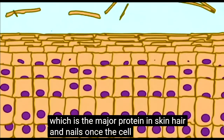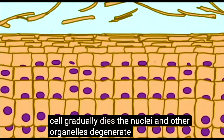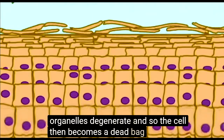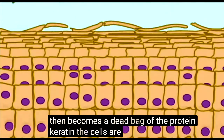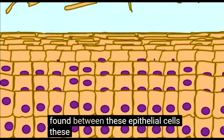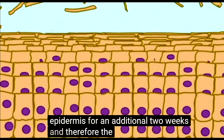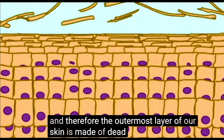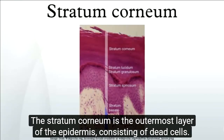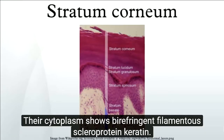Once the cell begins to push upward through additional layers, the cell gradually dies. The nuclei and other organelles degenerate, and so the cell then becomes a dead bag of the protein keratin. The cells are firmly anchored to each other because of the junctions found between these epithelial cells. These cells will typically stay on the epidermis for an additional two weeks, and therefore the outermost layer of our skin is made of dead interlocked cells. The stratum corneum is the outermost layer of the epidermis, consisting of dead cells composed of 15 to 20 layers of flattened cells with no nuclei or cell organelles.